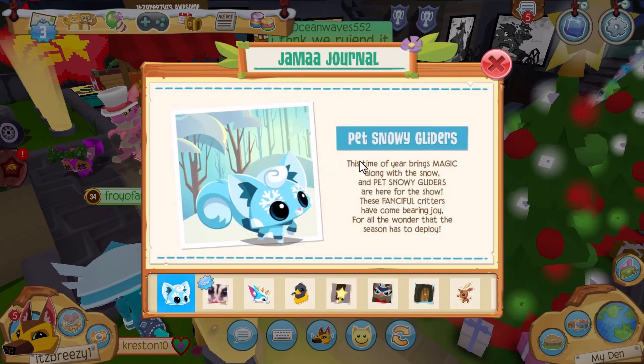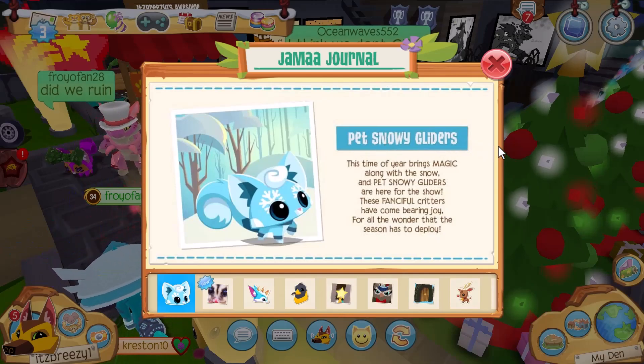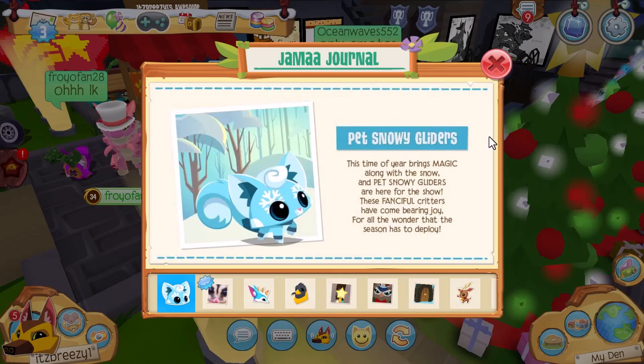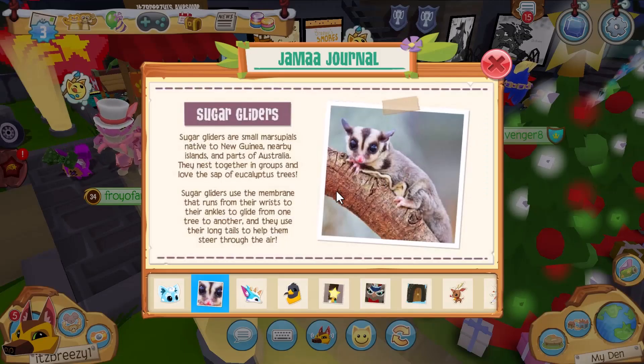Today is a mini update day and we have pet snowy gliders! That's right, sugar gliders are back but for the Jamaalidays — pet snowy gliders. The Jamaa Journal says: 'This time of year brings magic along with the snow, and pet snowy gliders are here for the show.' These fanciful critters have come bearing joy for all the wonder that the season has to deploy.